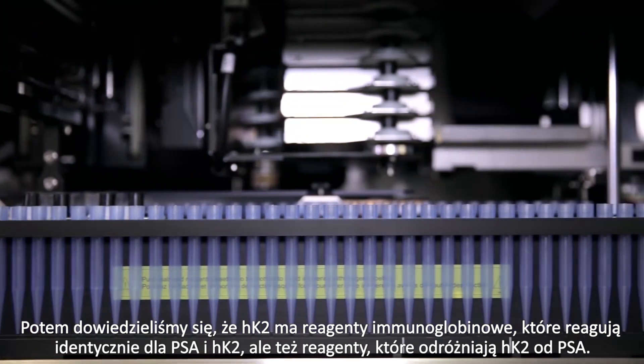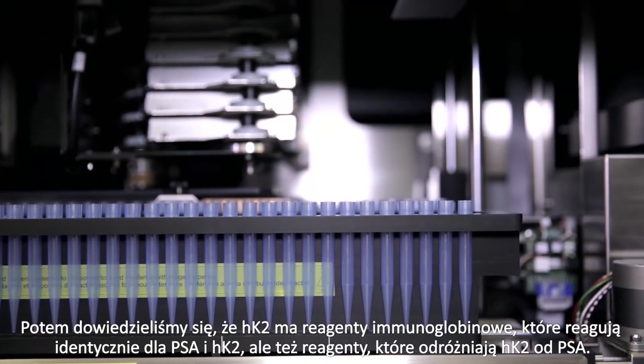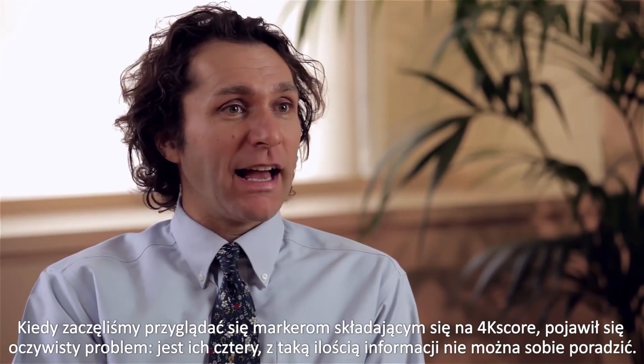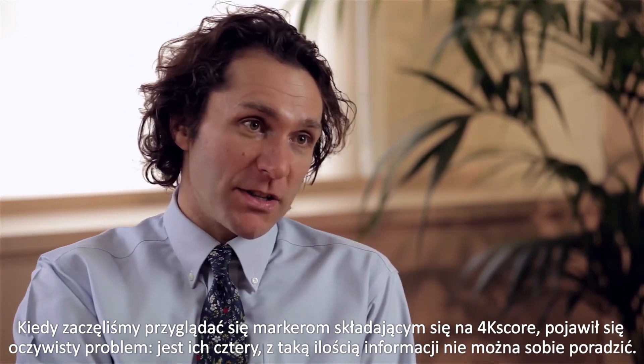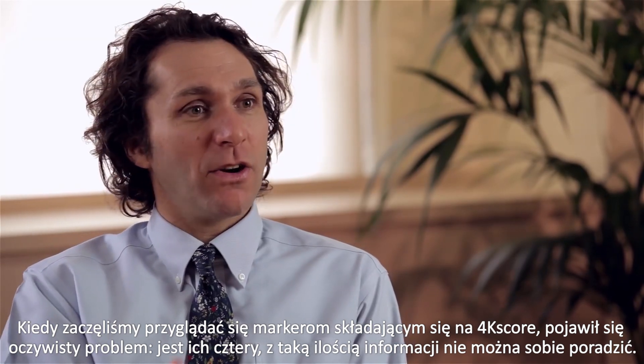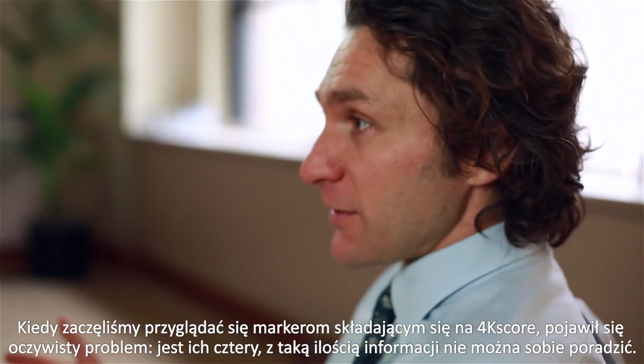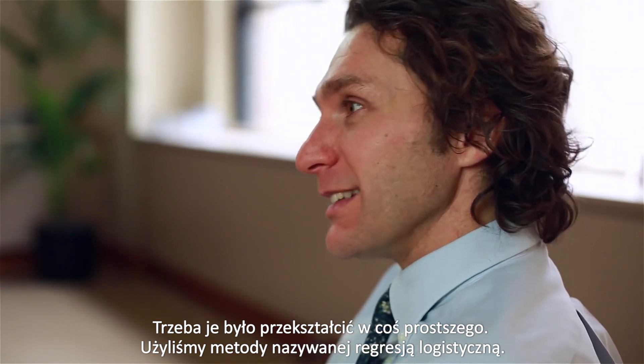Through that came the recognition that HK2 had antibody reagents that reacted identically between PSA and HK2, but also reagents that discriminated HK2 uniquely from PSA. When we first started looking at the different markers that make up the 4K score, we had this obvious problem: there are four of them. It's too much information to deal with directly, so you actually have to convert it into something a little easier.